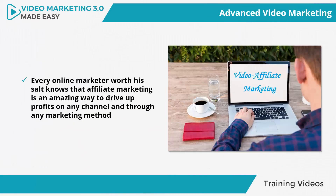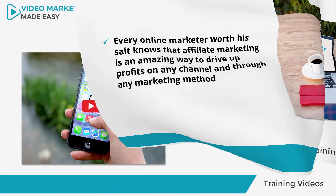Video Affiliate Marketing. Every online marketer worth his salt knows that affiliate marketing is an amazing way to drive up profits on any channel and through any marketing method, and video marketing is no exception. So in this video, we are going to teach you the best ways to make money as an affiliate with marketing videos, which narrows down to a list of ways to properly share your affiliate product links through your marketing videos.